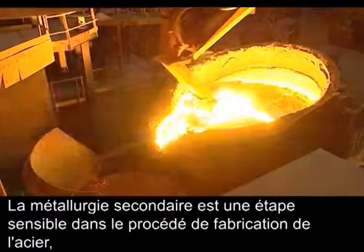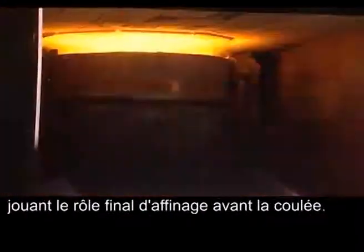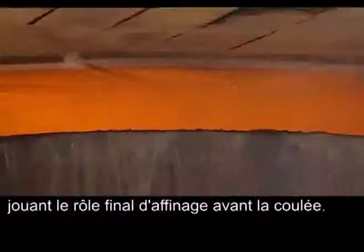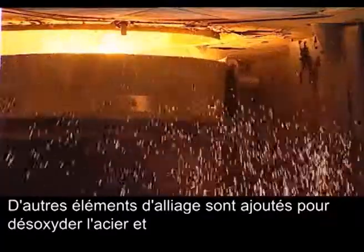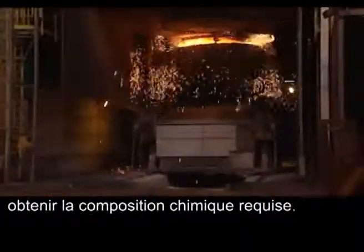The ladle metallurgy stage is a critical step in the steel production process, acting as a final steel refining stage before casting. The liquid steel and ferro-alloys are poured or tapped into a ladle. Other alloying elements are added to de-oxidise the steel and achieve the required chemical composition.